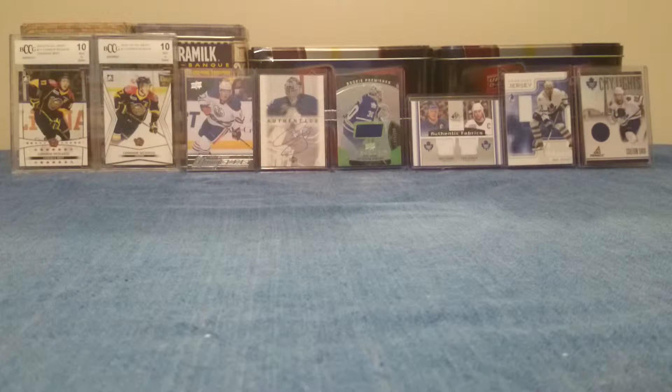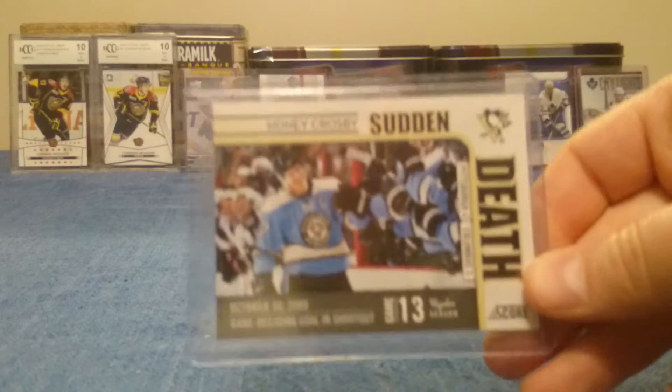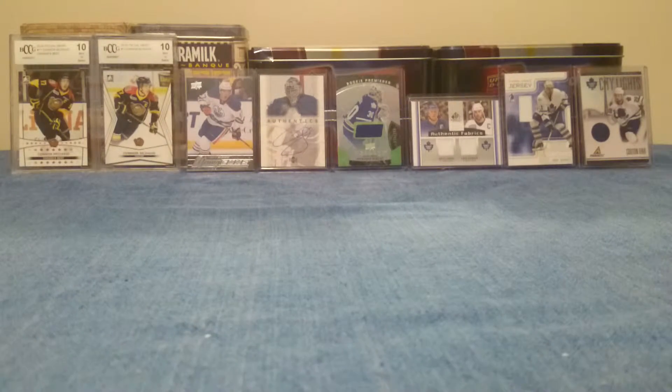So I figured with this video, what I was going to do is just kind of show you some of the hits that came out of them. Not much in Score, but I got a Sidney Crosby sudden death playoff clinching goal from 2010-2011.